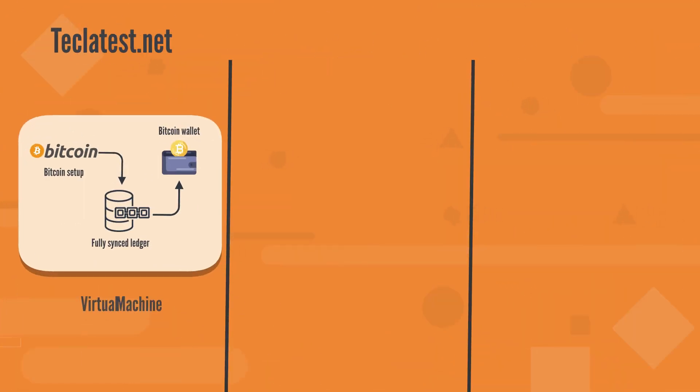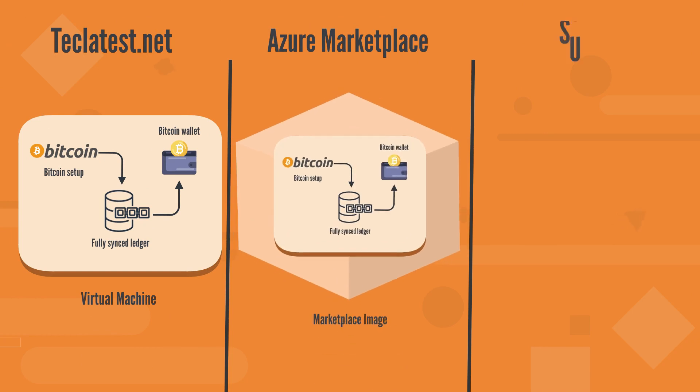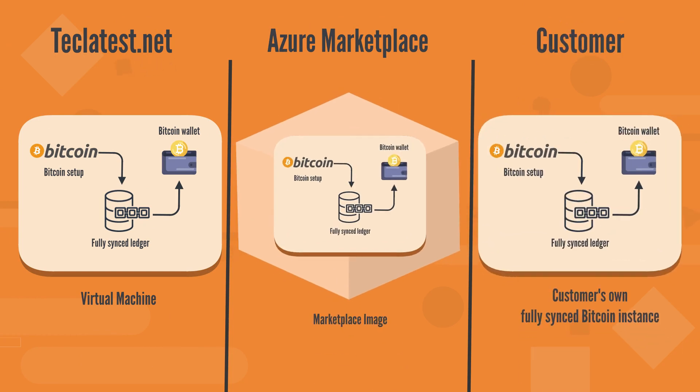How it works? TechLatest.net has created a fully synced Bitcoin VM and made it available on the Azure Cloud Marketplace for you to deploy from. You go to the marketplace, search for our VM solution, and have it deployed in your cloud account. As easy as that.